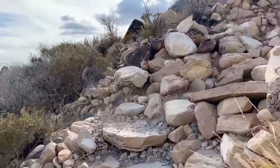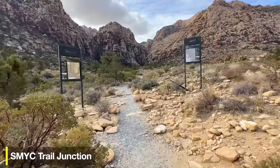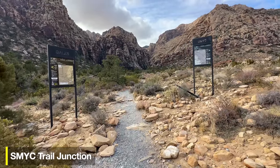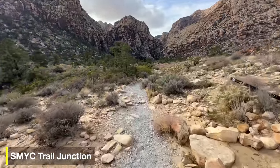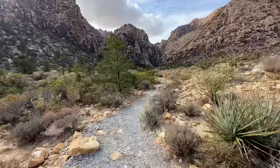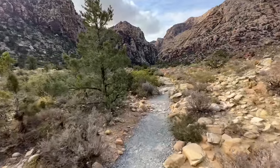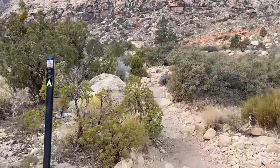The big trail junction we have is the SMYC Trail, which goes across parallel — we're going to keep going straight. SMYC stands for Spring Mountain Youth Center, which is like a correctional facility for youth. They come out here and work on the trails, and it seems to be a good partnership.